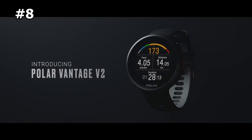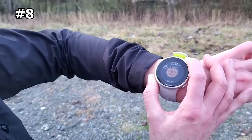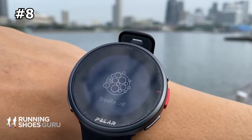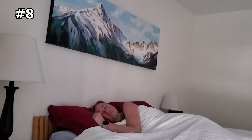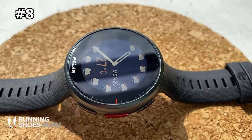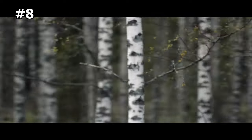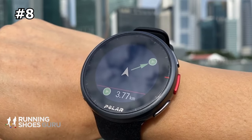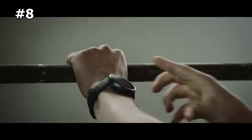Number 8: Polar Vantage V2 — powerful running watch with custom training plans. The Polar Vantage V2 adds a wide array of performance tests that personalize your recovery metrics and heart rate zones, a nice upgrade over the Vantage M and Vantage V. Standout features include the FitSpark training guide, which creates daily personalized fitness routines based on your health stats, and the FuelWise assistant, which reminds you to fuel up at critical workout points. It pulls GPS from GLONASS, GALILEO, and QZSS satellites for highly accurate mapping, though full map detail isn't displayed on the watch itself. Overall, it provides powerful training tools in a user-friendly interface.